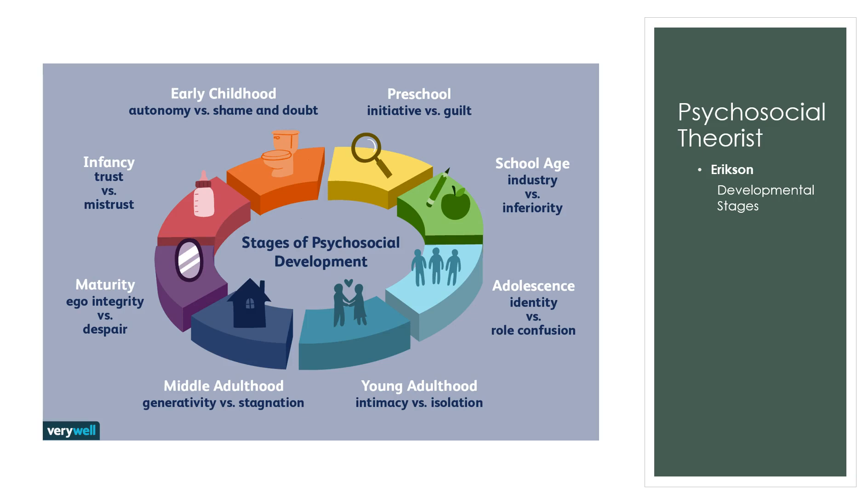Your textbook covers many theorists, but I'm only going to focus on Erikson, as it's most relevant to nursing and applies across the lifespan including adult populations. For infancy, the stage is Trust vs. Mistrust. If the infant cries and someone comes to help — changing their diaper, feeding them — the infant develops trust. If they cry and nobody comes, they develop mistrust, which can cause anxiety.